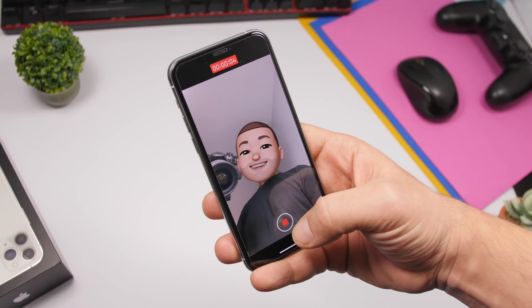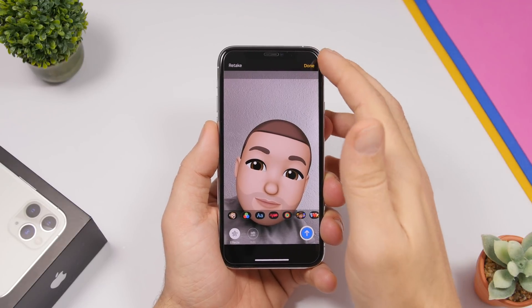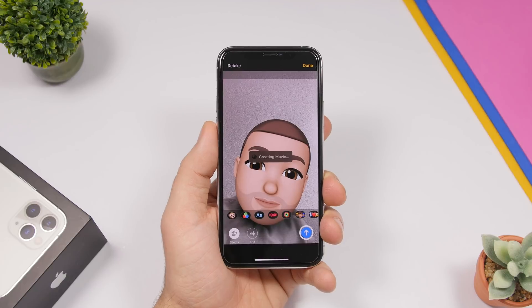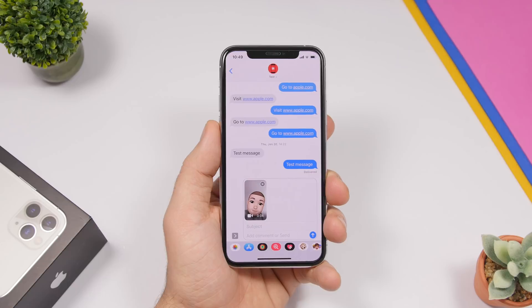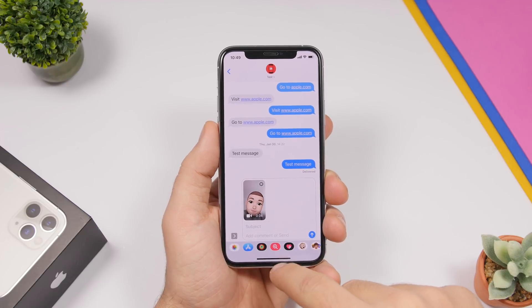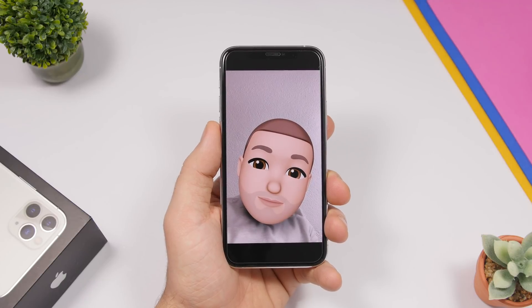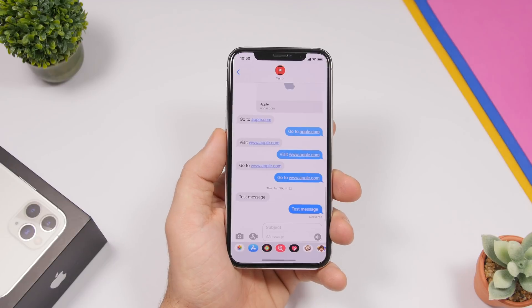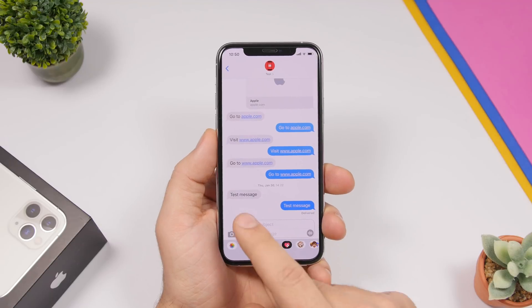Now tap the little X button and start recording — it will record your face with your Memoji, which is really cool. Once you're done, tap the stop button, then click Done and it will create a movie using your Memoji. It gives you the option to send it and also save it to your camera roll. If you go to the camera roll you will see the video is saved — everything normal but with your Memoji instead of your face.